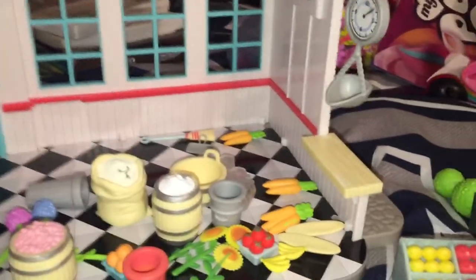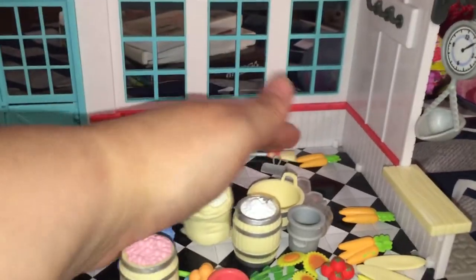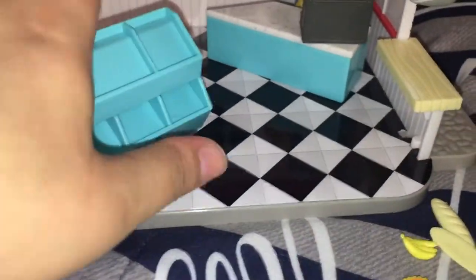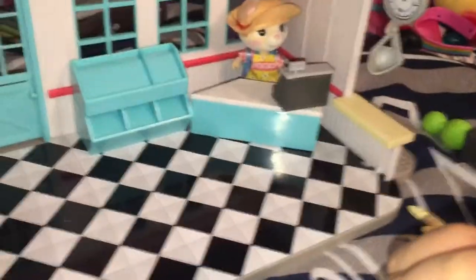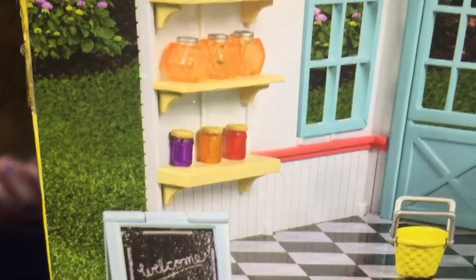Now that we have everything out, we're going to decorate the store! I'm going to put Millie over here behind the counter, and she can have the cash register right there. I'll put the display case here so it's not blocking the door. The honey jars are clear, but if you look at the photo on the box they look more like jam jars — which is fine, it's fine!